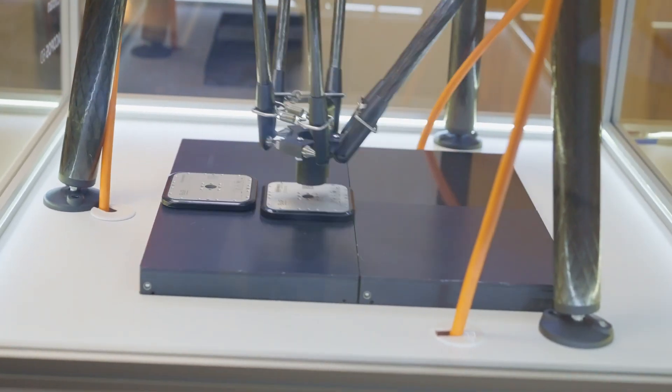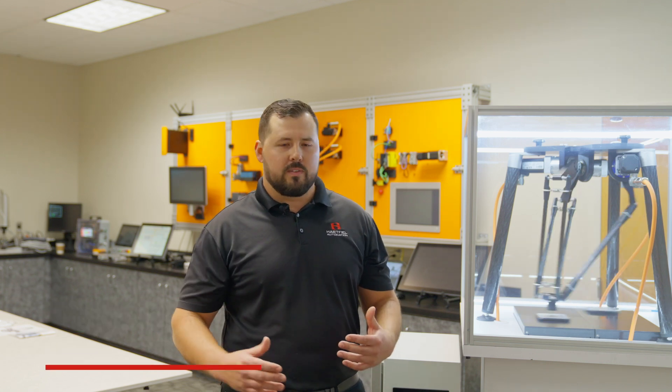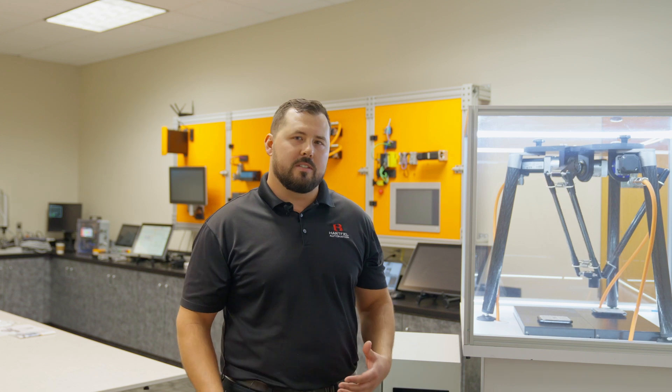What's cool about being an engineer at Hartfield is that on a day-to-day basis we get to touch all sorts of different things — from medical to refuse and all sorts of different industries — and we get to learn about being an expert in those different fields of engineering on a day-to-day basis.